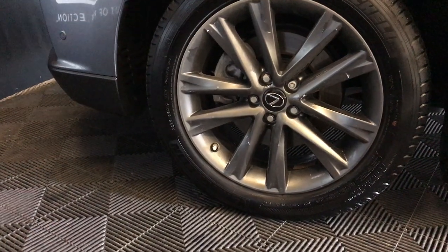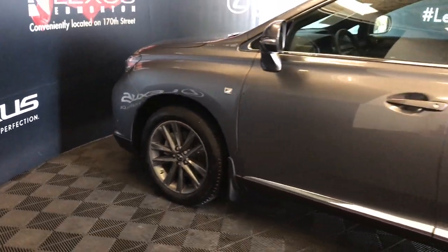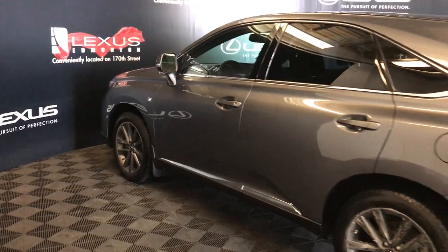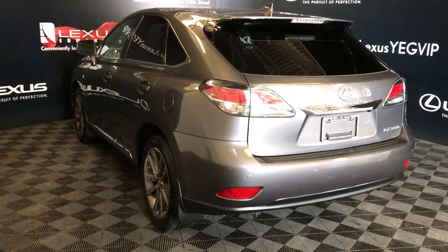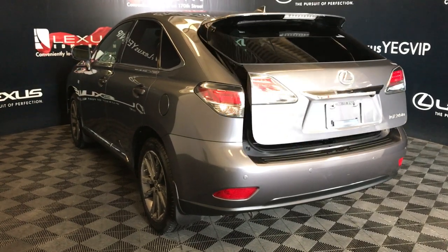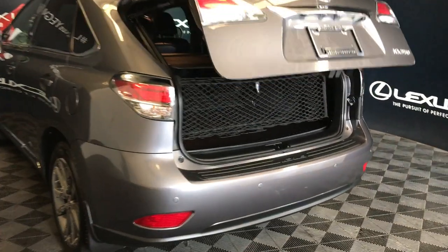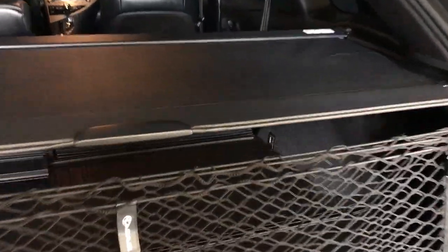Auto-dimming rearview mirror with three integrated garage door openers. 19-inch wheels with wheel locks. Keyless entry with smart access, key lock prevention, and aftermarket remote engine start. Roof-mounted rear spoiler with a rear wiper tucked underneath. Backup sensors, remote trunk release. The trunk is powered and height adjustable. Spare tire and jack located underneath the floor. Cargo net and cargo cover — both removable.